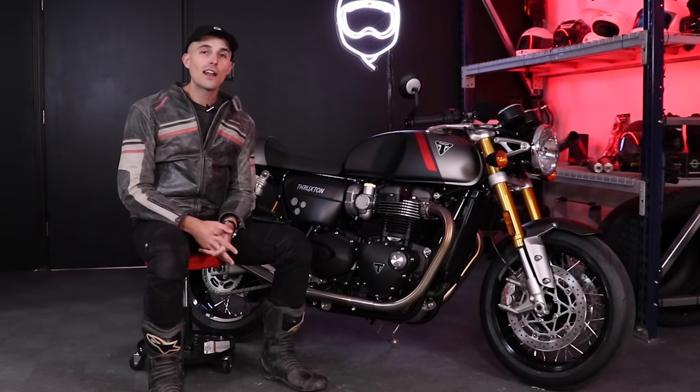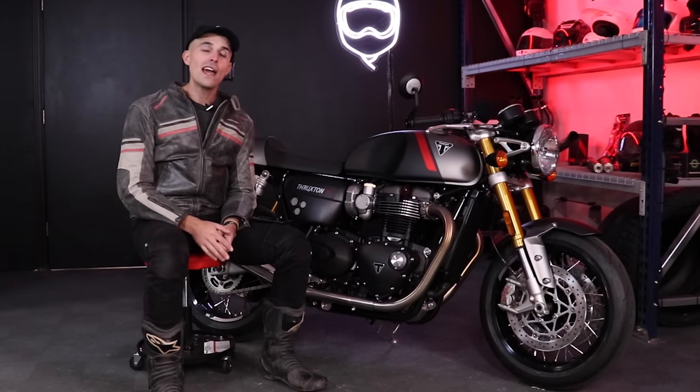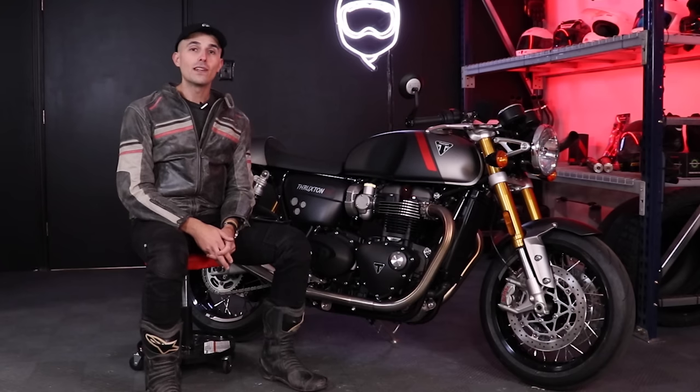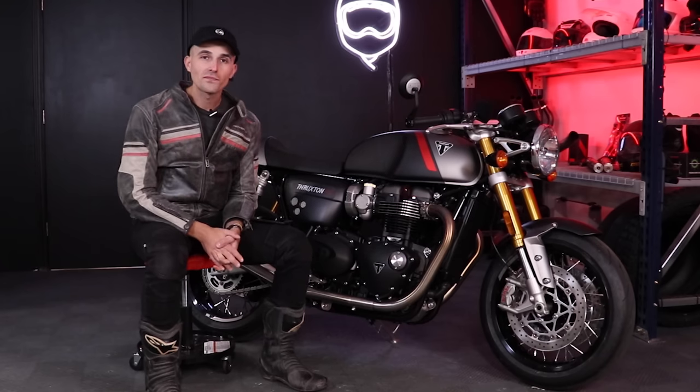That's going to wrap up the Discord Q&A. Hope you guys enjoyed today's video — big shout-out to Eurocycles for loaning this bike out and letting us ride and review it. Hit the link below if you're in the market for a European motorcycle; they deliver all over the United States. We'll catch you on the next one — see you later!